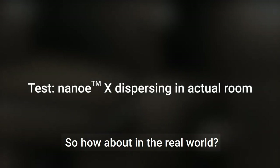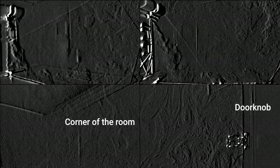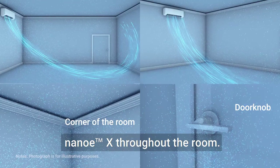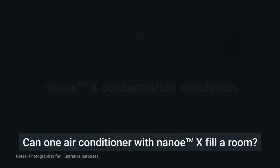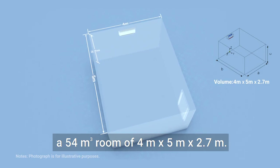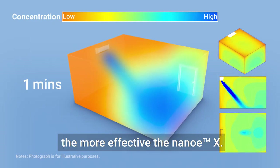So how about the real world? Let's see how Nano-EX is distributed from a Panasonic air conditioner into a room. The airflow of the air conditioner distributes Nano-EX throughout the room — you can see that the Nano-EX is reaching the doorknob in every part of the room. This simulation shows the results for a 54 cubic meter room of 4 meters by 5 meters by 2.7 meters. The bluer the color, the more effective the Nano-EX. It takes about 30 minutes to fill the room.